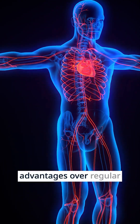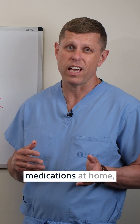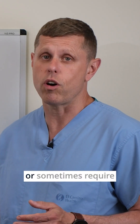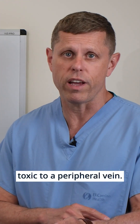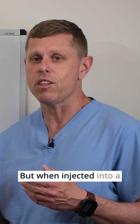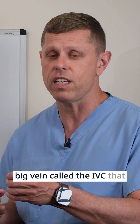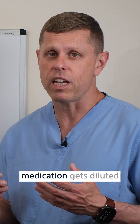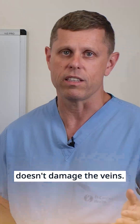They have several advantages over regular IVs and are ideal for patients that will need medications at home, or require frequent medications, or sometimes require medications that may be toxic to a peripheral vein. But when injected into a central vein — a big vein with a lot of blood flow — the medication gets diluted very fast and therefore doesn't damage the veins.